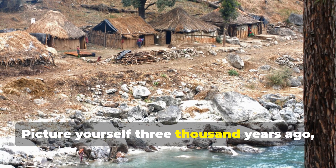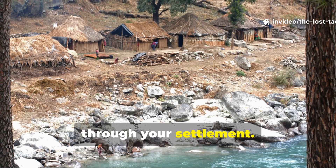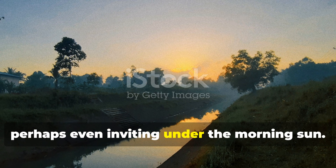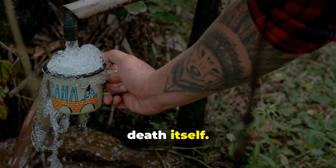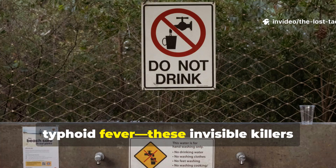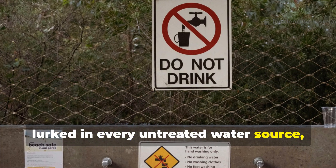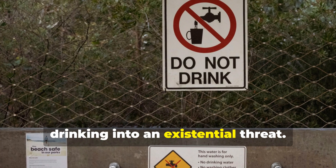Picture yourself 3,000 years ago, standing at the edge of a river that cuts through your settlement. The water looks clear enough, perhaps even inviting under the morning sun, but every sip you take is a gamble with death itself. Cholera, dysentery, typhoid fever — these invisible killers lurked in every untreated water source, turning something as essential as drinking into an existential threat.